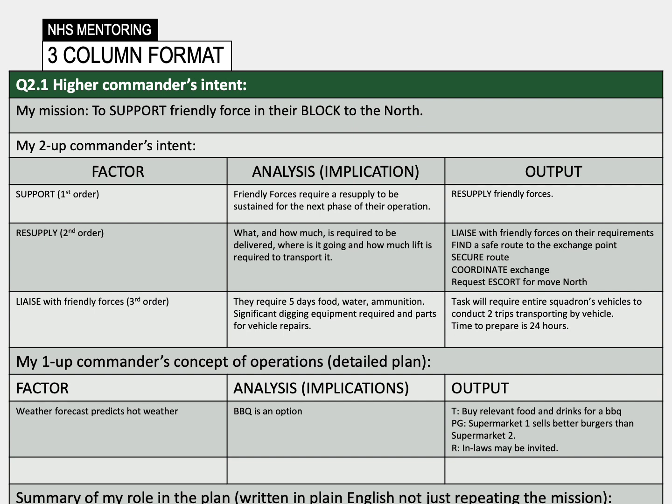An example of this tool can be seen on the slide. The three column format shown is being used to break down the boss's intent. In this simple example, the leader has ordered us to support friendly forces whilst they conduct a block to the north. The first order analysis of this task — support — is that they require a resupply. And by feeding that information back to the process, you can see that additional thinking is required to solve that task.